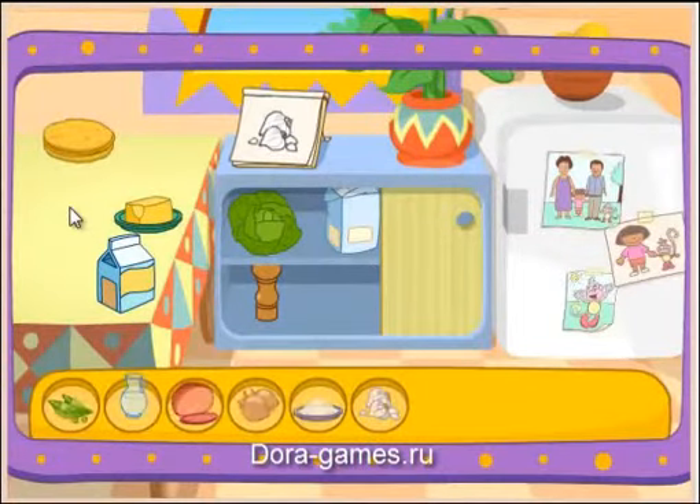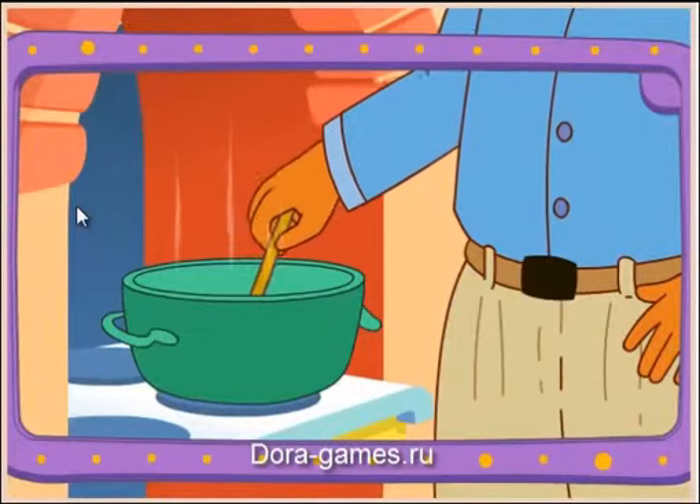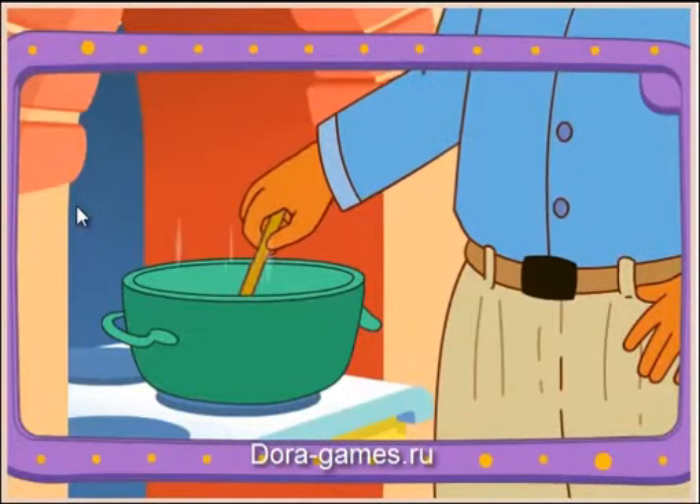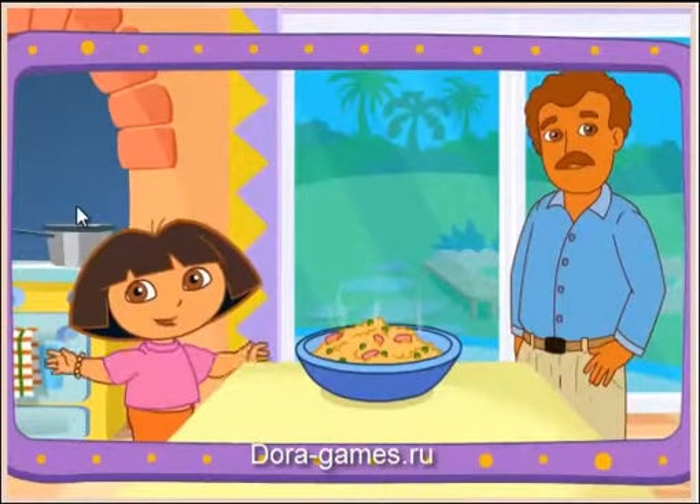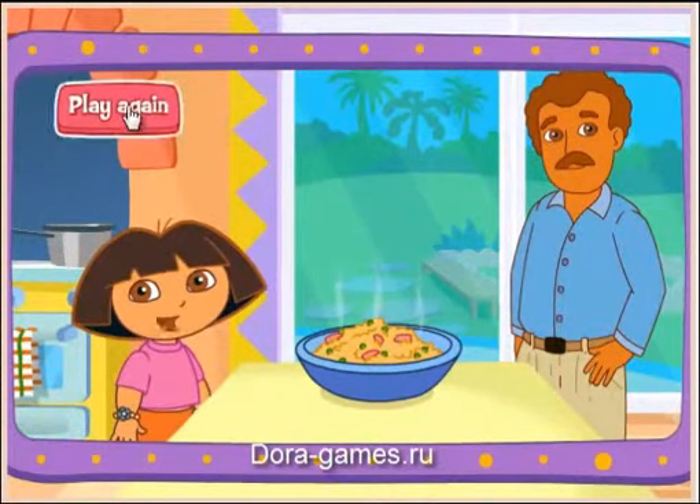You did it! You found all the ingredients! Papi's cooking it on the stove! Good cooking! Thanks for helping! Excelente! Play again!